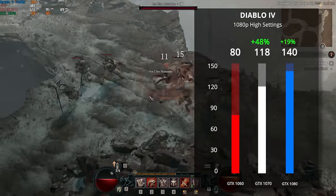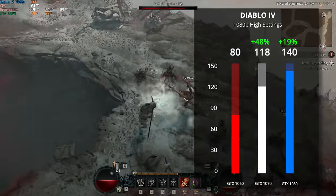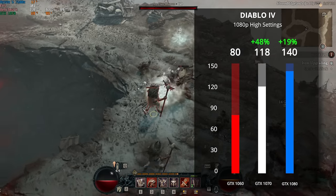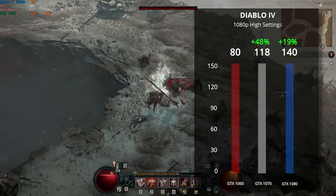Next up we added Diablo 4 to the mix — obviously it's not a heavily GPU-demanding game, but since it launched this year I still wanted to give you data for these seven-year-old graphics cards. Again a 48% boost on the 1070 and a 19% boost going up to the 1080.